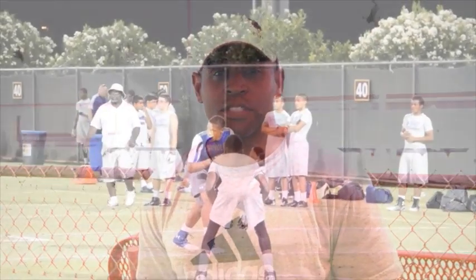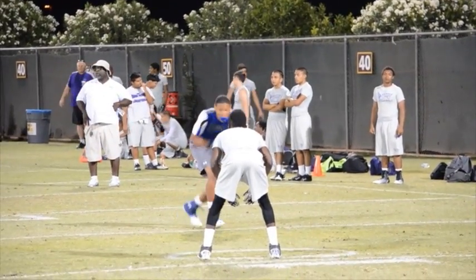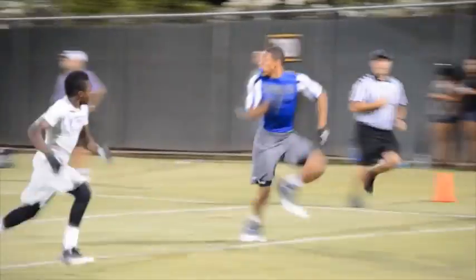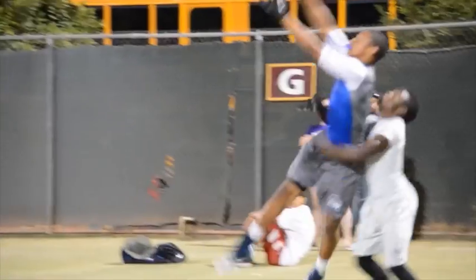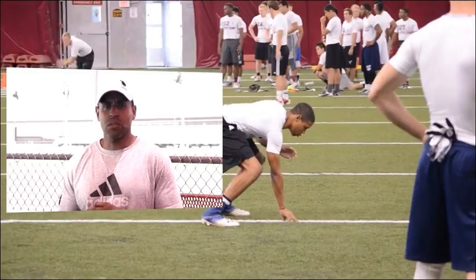My name is Michael Richmond. I'm a coach and athletic performance trainer, and I'm here to talk about Chris Burlington and his skill set at the receiver's position. Initially, Chris does pass the eye test as far as his height, his weight, and his natural looking ability.